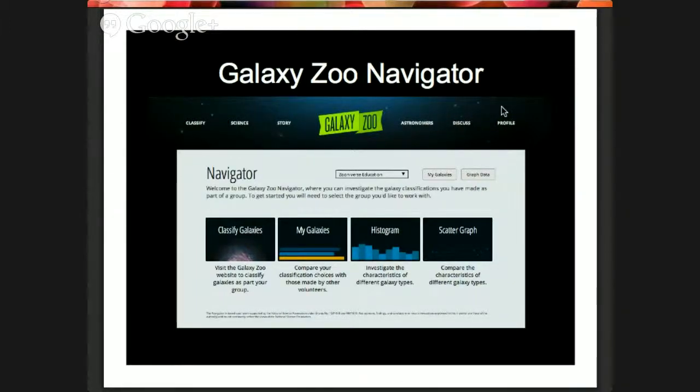We also have a specific Galaxy Zoo resource called the Navigator — a tool we built specifically for classrooms. In a few minutes I'll demo how it works. The idea is not just to teach kids about galaxies, but to teach them about statistics: how do you deal with 50/50 results, and how do you take what people have classified and build it into something meaningful? That's pretty cool.